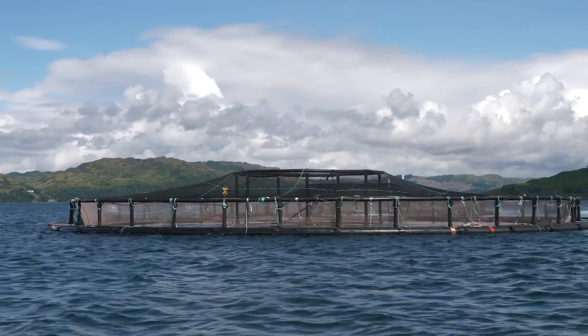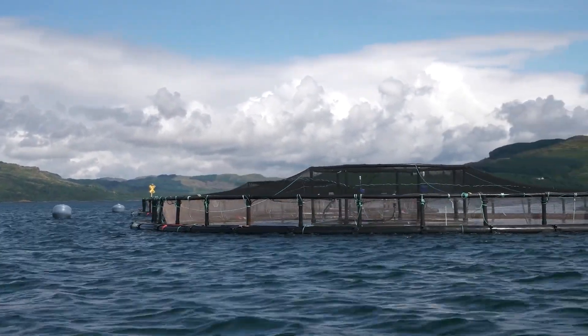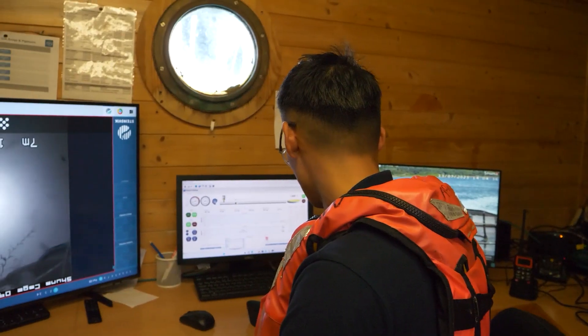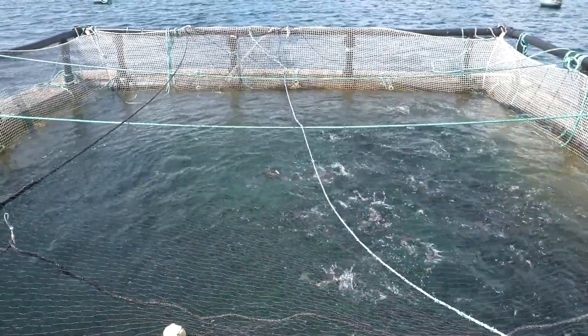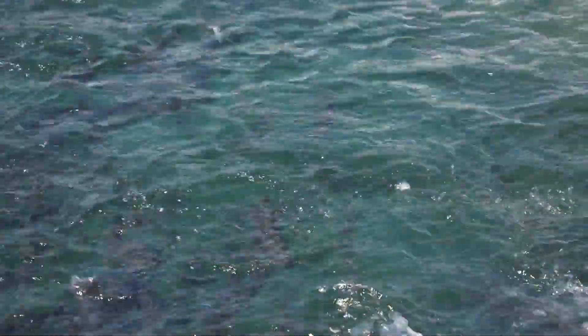Grading is essentially when we split the population down by size — separating large fish and small fish into different pens. It's been a really useful tool for fish farming. When we grade the fish by size and weight, it's really important for breaking the dominance hierarchy that you get in fish. You get dominance hierarchies in all animals, even in humans, but when you split fish down by weight, you can see improvements in performance, feeding, and general health from your whole stock.